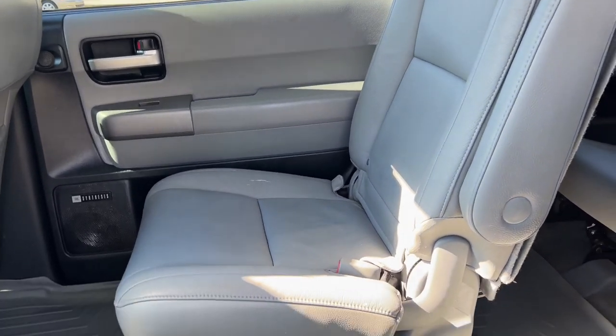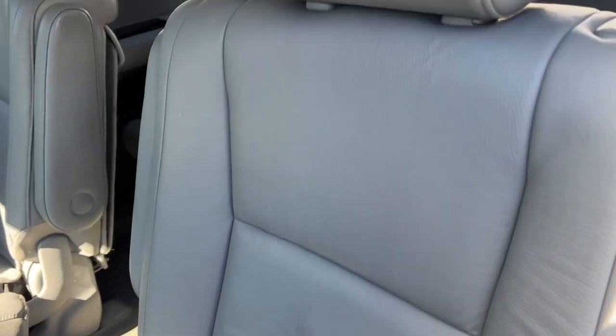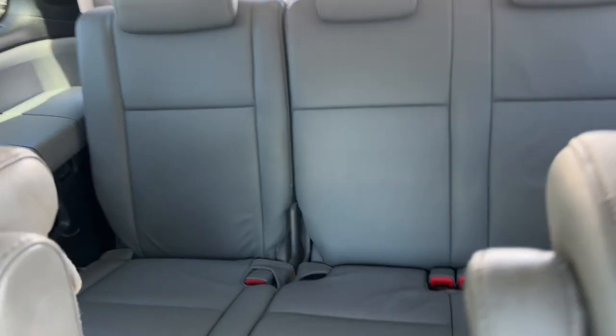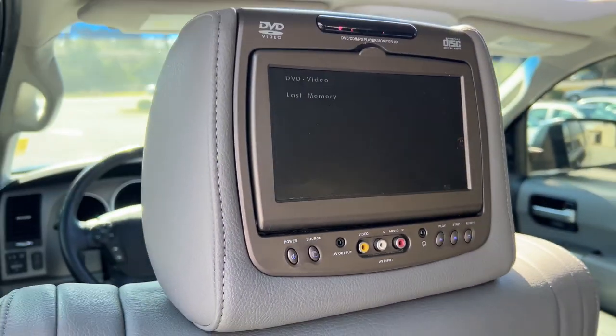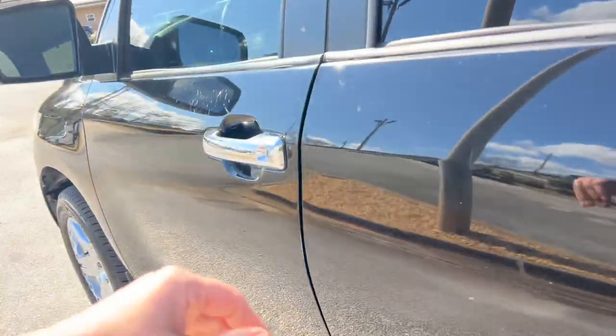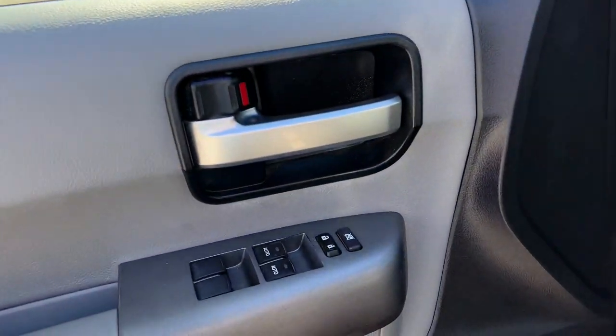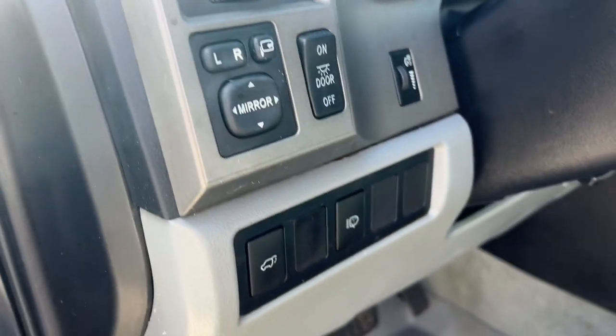Gray leather interior, weld kit, JBL synthesis audio system with subwoofer, rear DVD headrest monitors, power windows, locks and mirrors, power folding mirrors, and headlight washers.